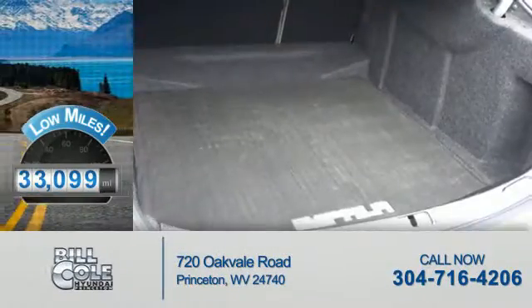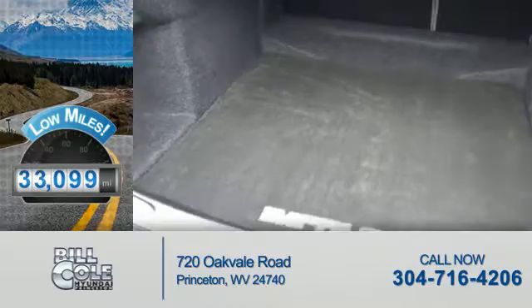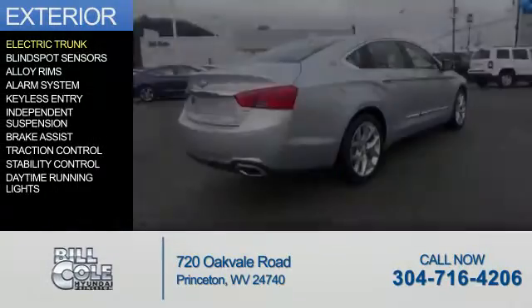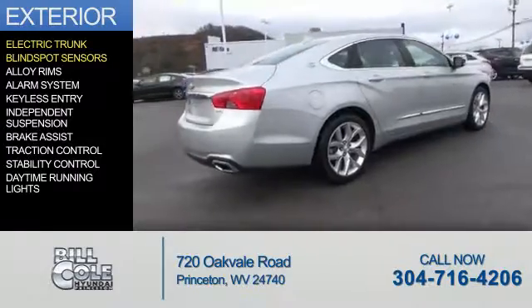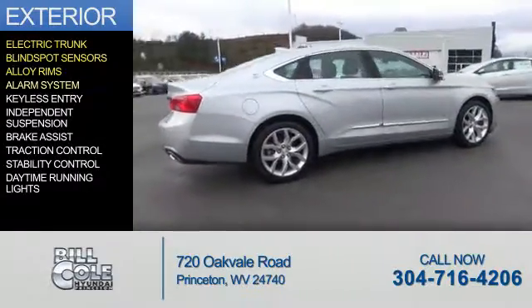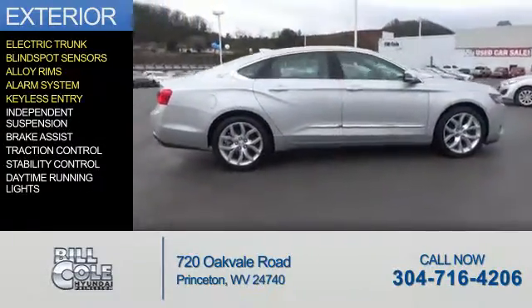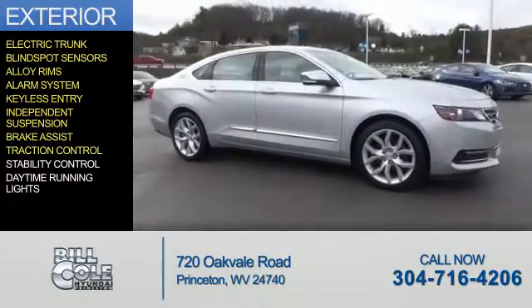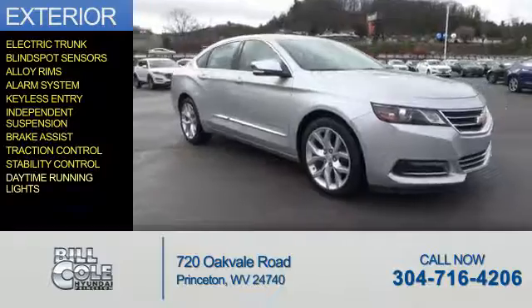With fewer than 35,000 miles, this vehicle has a long road ahead. The features include electric trunk, blind spot sensors, alloy rims, an alarm system, keyless entry, independent suspension, brake assist, traction control, stability control, and daytime running lights.